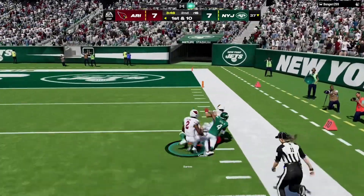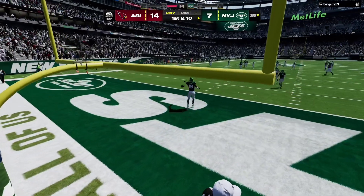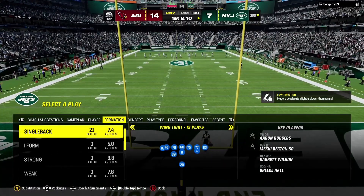Loose inside the 30, and it'll come out to the 25 as he will not attempt to return.